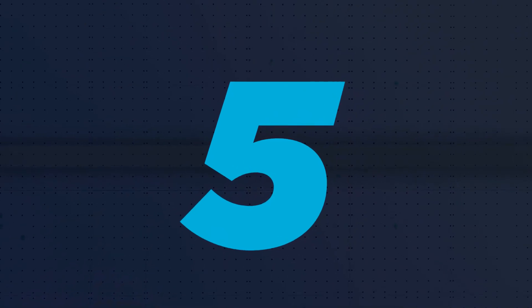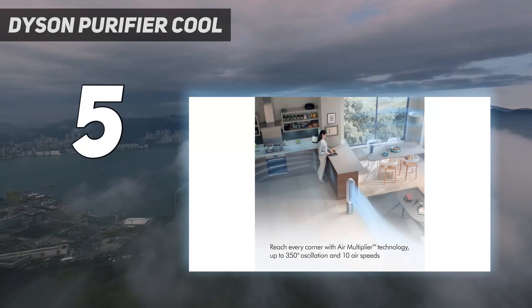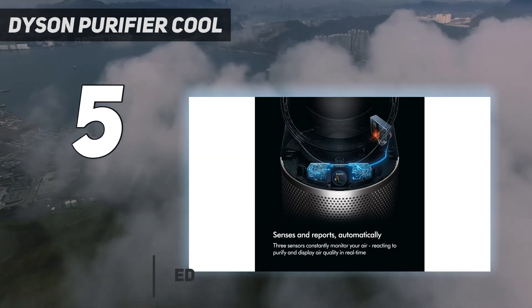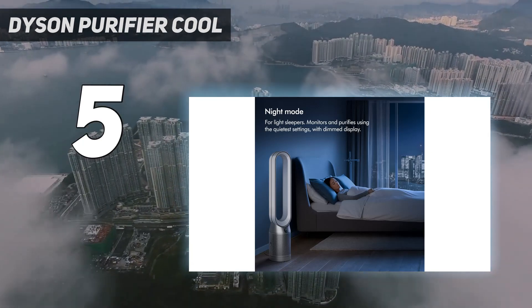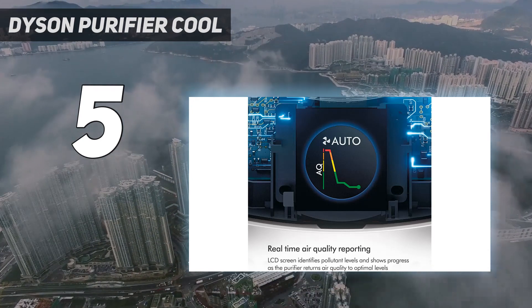Starting at number 5: the Dyson Purifier Cool. One of our go-to brands for vacuums, it's not surprising that Dyson claimed several top spots in our lineup. This dedicated fan and purifier was easy to set up and its controls were responsive. It turns on instantly with the remote, and it's movable thanks to a lightweight yet stable design.